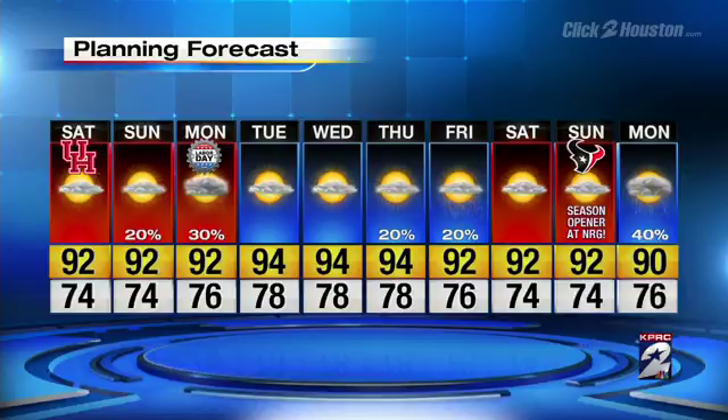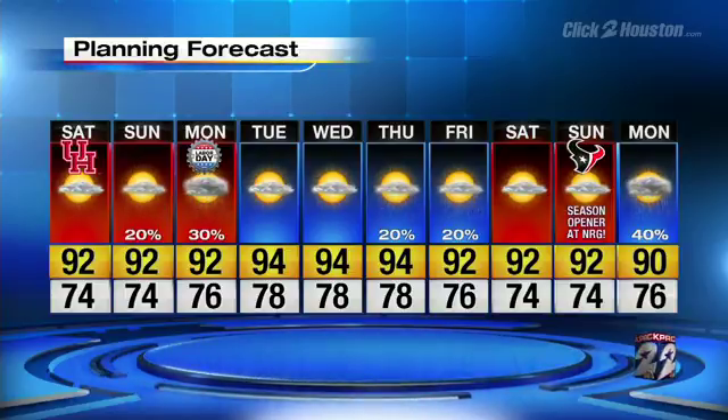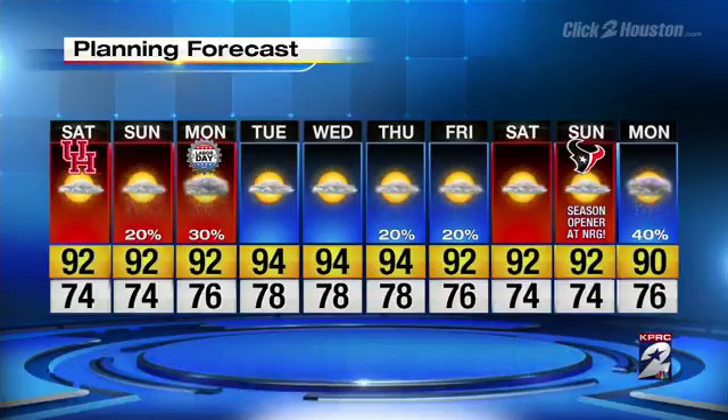That's your forecast. I'm right here at clickthehouston.com — make sure you follow us on Facebook and Twitter. We'll keep you updated throughout the rest of your holiday weekend plans, and you can get the latest on tracking Tropical Storm Hermine up and down the east coast right here at clickthehouston.com as well. Just head on over to the hurricane page.